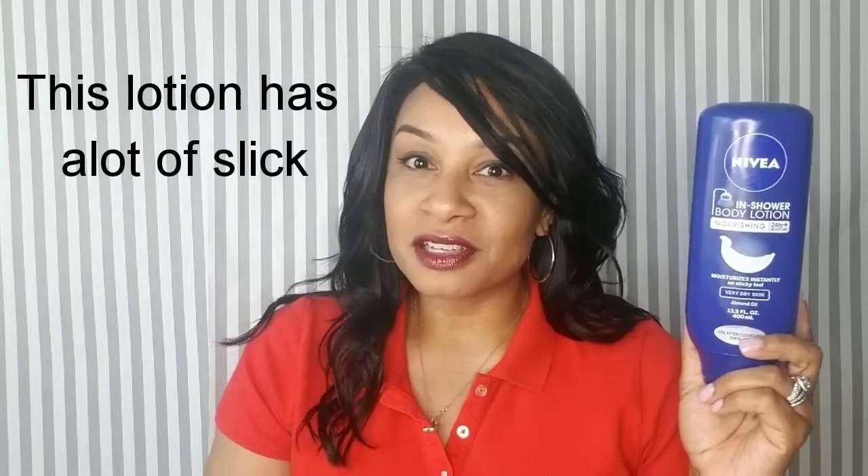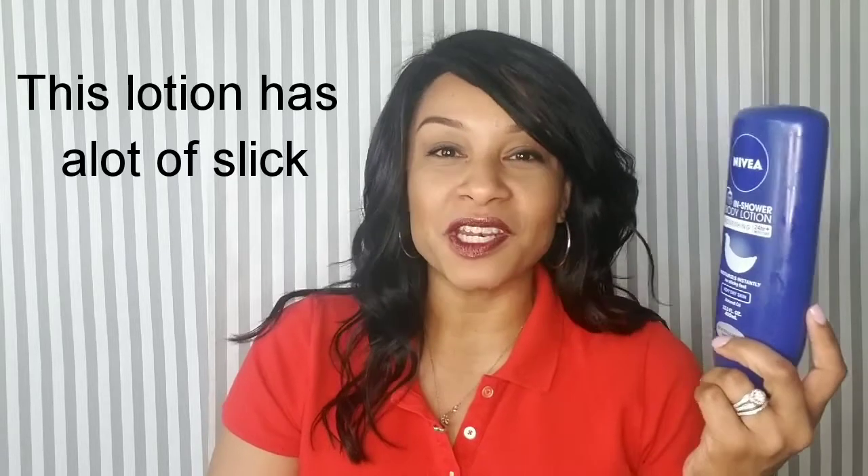Last but not least is Nivea. I feel like this is my second best — the bottle is almost gone. It's the Nivea in-shower body lotion, nourishing, 24-hour plus moisture lock-in. This baby gives me all the moisture I need, even on my feet. It does suggest not to put it on your feet because they don't want you to slip and fall in the shower, but I put it toward the back of my foot. I love this one. My husband even noticed a difference in my skin, and he is a lotion advocate — he puts on lotion every time he gets out of the shower.